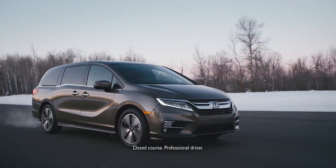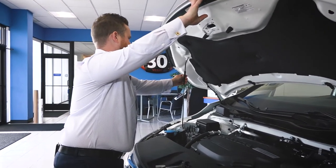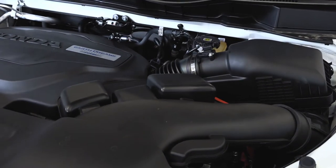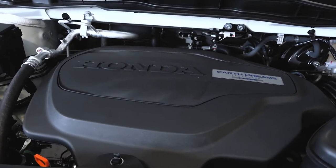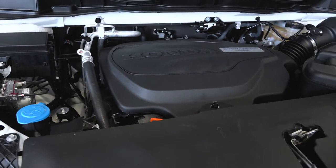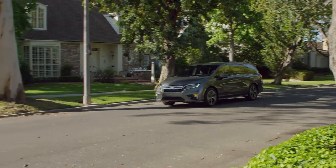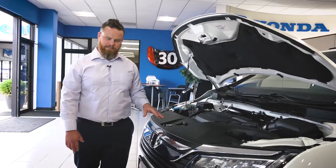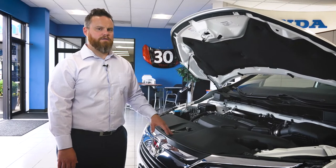Under the hood of the new Odyssey you'll find a 3.5-liter V6 engine, with pretty much everything else covered up — so not too easy to work on yourself, but we're happy to do it for you. This engine produces 280 horsepower, which is 32 more than the previous generation. The new Odyssey is lighter and more powerful, getting 19 miles per gallon in the city and 28 on the highway. This trim has a 10-speed automatic transmission for slightly better fuel economy, while the rest are 9-speed and get virtually the same.